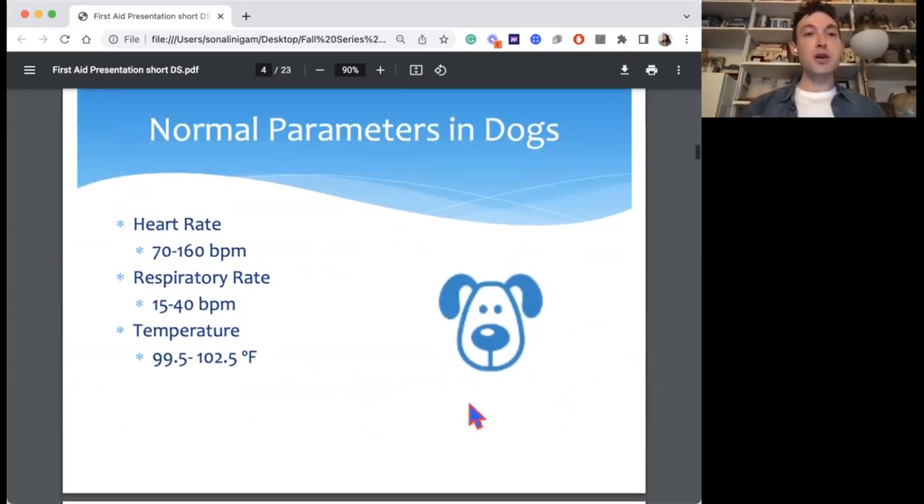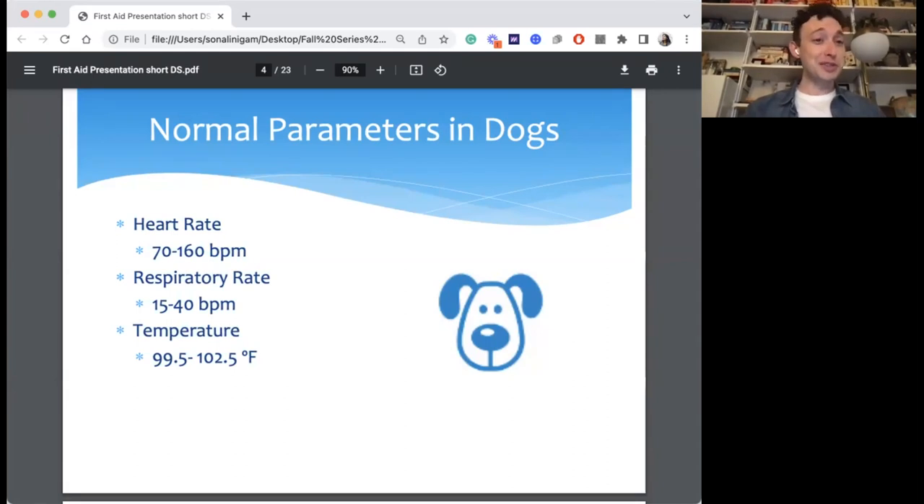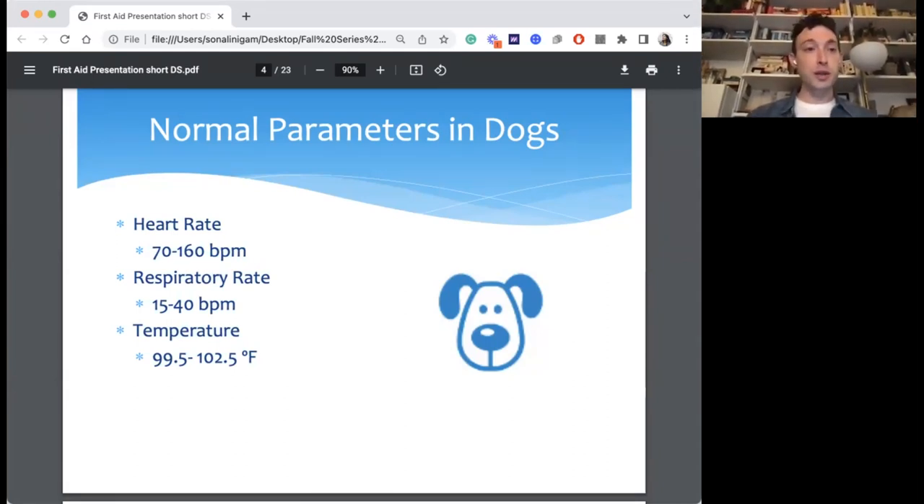These are the normal vital signs for a dog — feel free to take a screenshot. Heart rate is typically between 70 and 160. Respiratory rate is between 15 and 40 per minute. Temperature range is higher than ours: 99.5 to 102.5°F is typical. You have to take these values in context — a dog who just ran around at the dog park on a hot day might have a higher heart rate, respiratory rate, or temperature. Stress also increases these values, so dogs and cats coming into the hospital are often a little elevated just from being stressed.